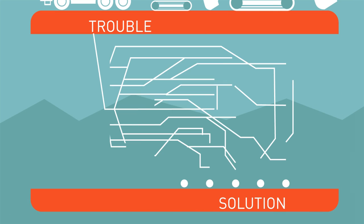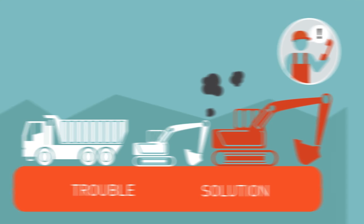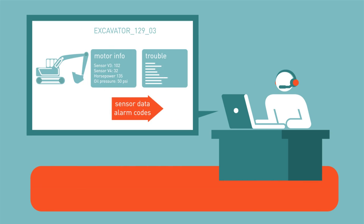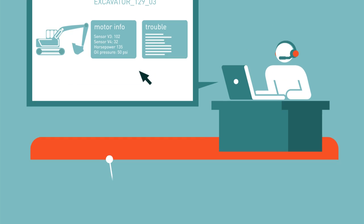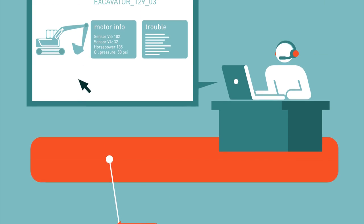Troubleshooting is a complex process, but it's essential. DESIDE is the leading guided troubleshooting system for the manufacturing industry. It's automated, intuitive, and can import and analyze sensor data and alarm codes in real time, thus reducing the probability of arriving at false conclusions or taking unnecessary steps to reach your solution.